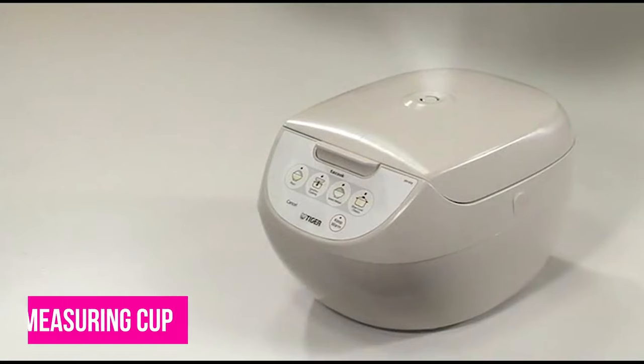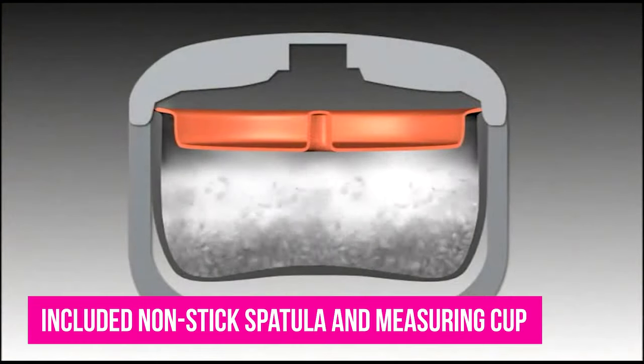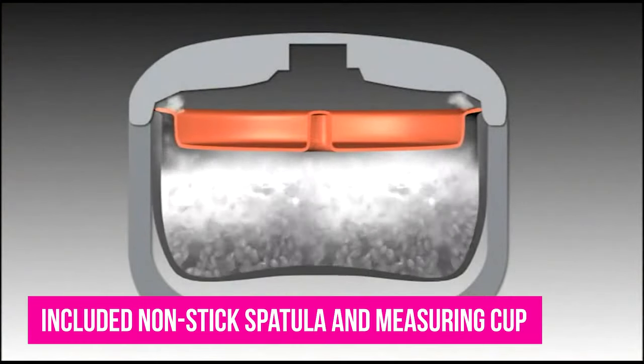Among these convenient details are the included non-stick spatula and measuring cup, as well as a keep warm mode, which automatically switches on after cooking is complete.